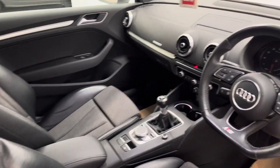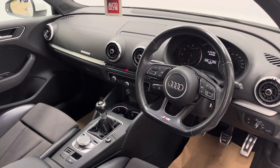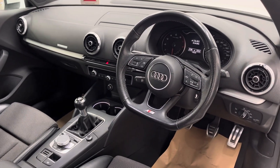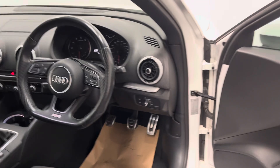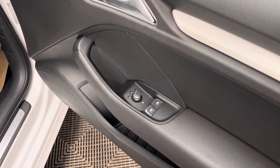On the dashboard you've got your pop-up display, which is tucked away at the moment, for your satellite navigation, DAB radio and Bluetooth. This car also has climate control, cruise control on the left-hand side of the steering wheel, automatic headlights and wipers, and on the driver's door card you have your electric mirror and front window controls.